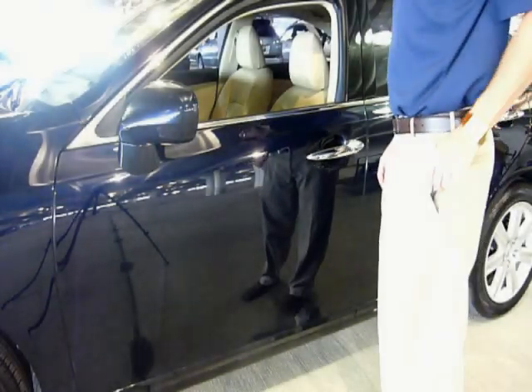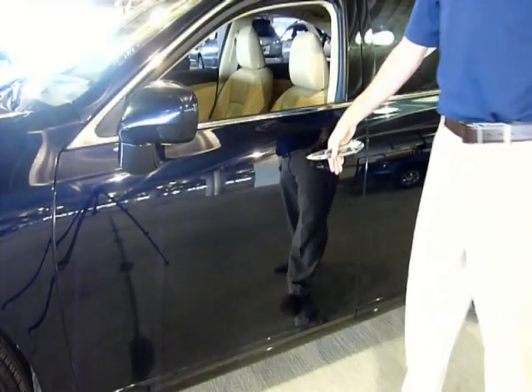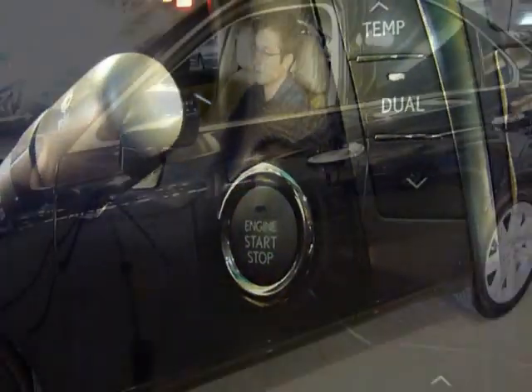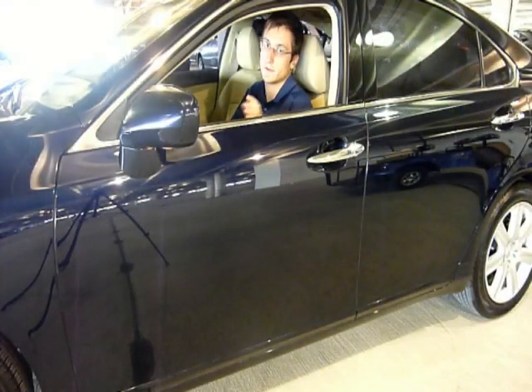The smart access key lets you keep it in your pocket or purse at all times. To lock the door, you simply touch the door handle. This vehicle also has push button start, which is a great feature — it starts with just one touch.